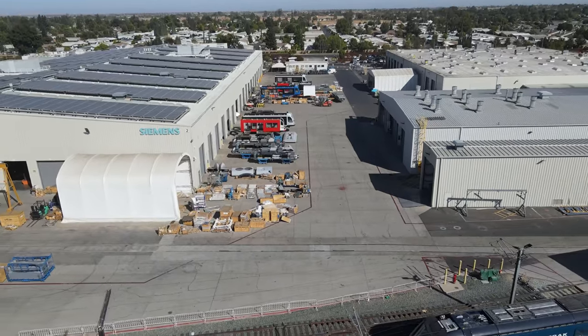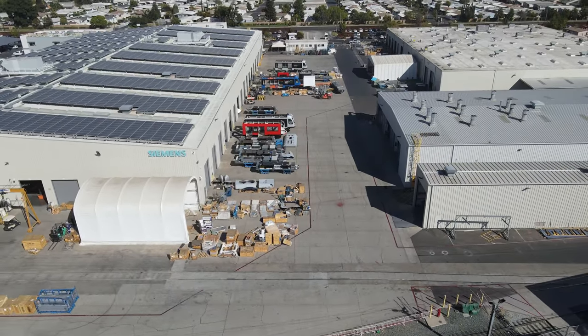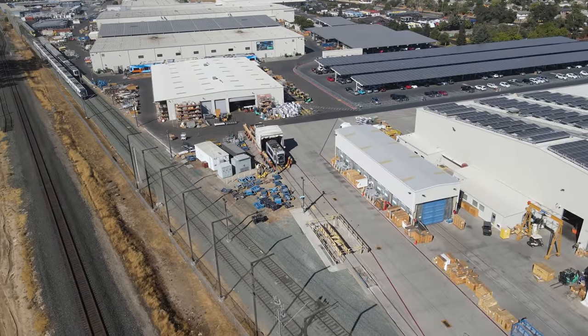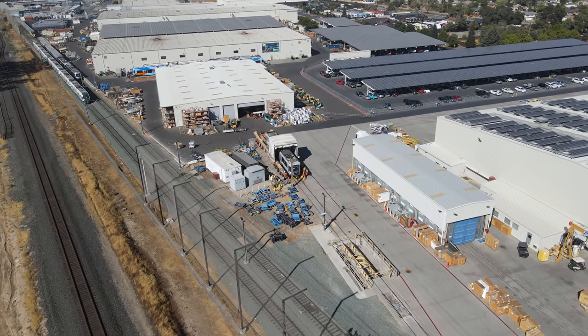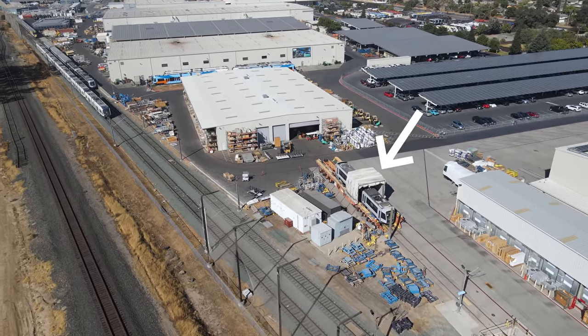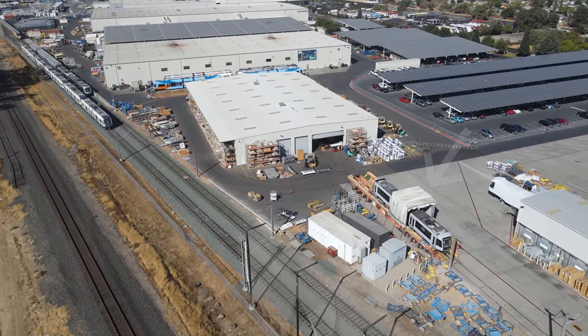Between these two buildings are parts for several cars under construction. To move equipment around the factory, Siemens uses a rubber tire transporter. A light rail vehicle for San Francisco is on it here.